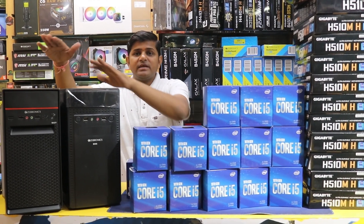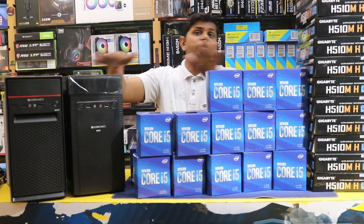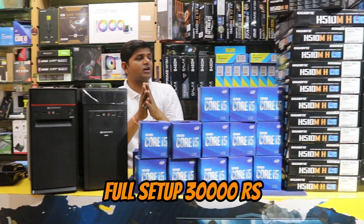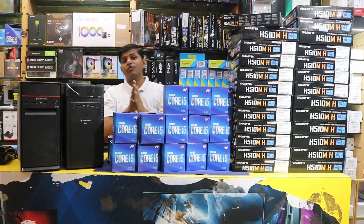I have added a Gebronics economical budget cabinet. Full system for 30,000 rupees — a complete setup, meeting the system requirements for the ComputerMegaMart channel.